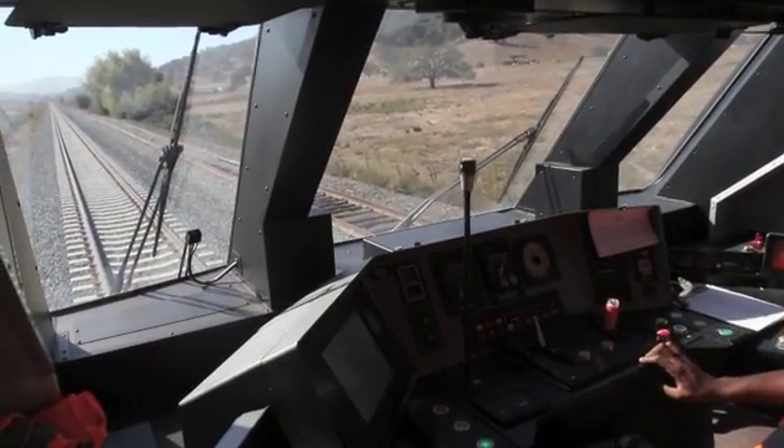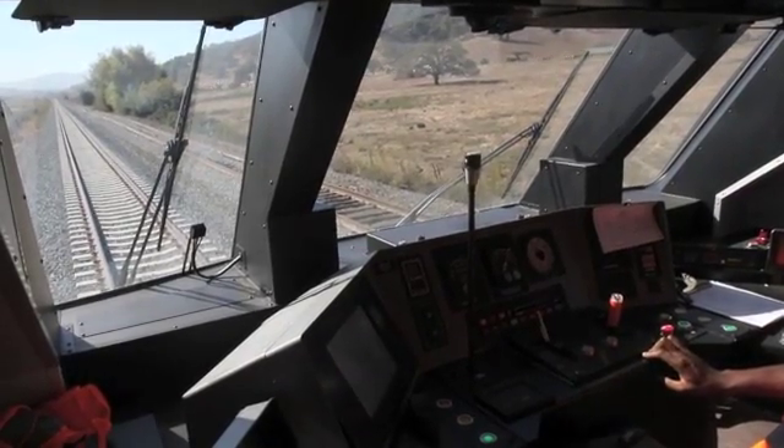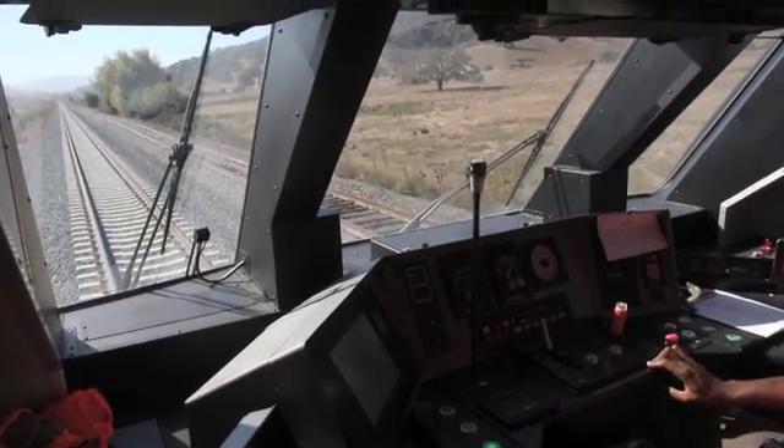I want to tell the guys to start the report, and then we'll go full power — 50, coast full service. Okay, we're ready. Starting now.